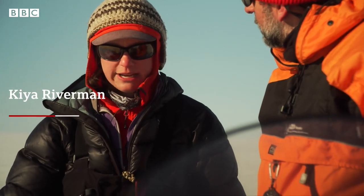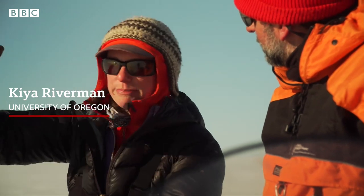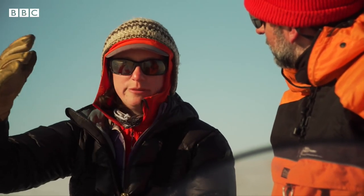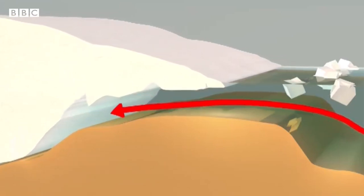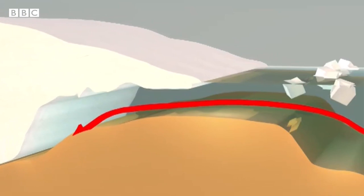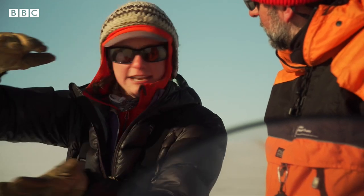This glacier is significant because it is huge and it's deep — it's thick. There's a giant volume of ice here. The bottom of the ice is below sea level, which means it's very sensitive to change. The ocean can very easily melt in and thin this glacier.